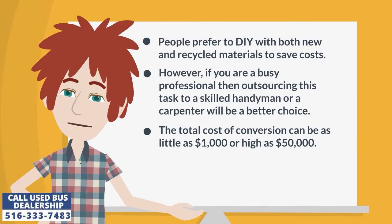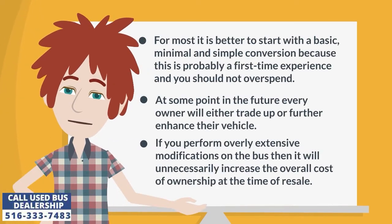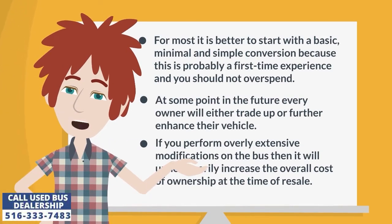The total cost of conversion can be as little as $1,000 or as high as $50,000. For most, it is better to start with a basic, minimal, and simple conversion because this is probably a first-time experience and you should not overspend. At some point in the future, every owner will either trade up or further enhance their vehicle.